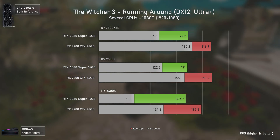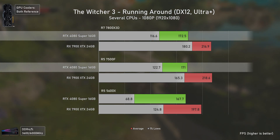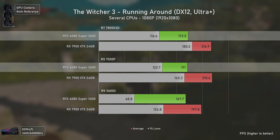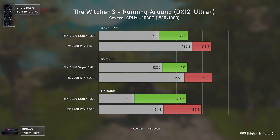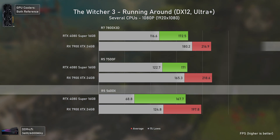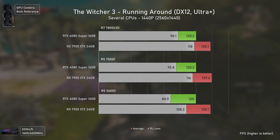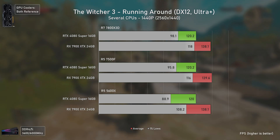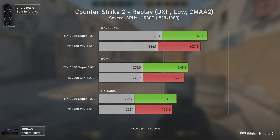Moving to The Witcher 3, we have kind of a GPU bottleneck even at 1080p, but the RX 7900 XTX still performed much better than the RTX 4080 Super, which seems CPU-bottlenecked. Besides the 1% lows being much lower with the 5600X, results with the 7800X3D and 7500F CPUs are basically the same. Due to Nvidia's driver overhead, the 4080 Super was more limited compared to the 7900 XTX, which had higher fps and much higher 1% lows with the 5600X.